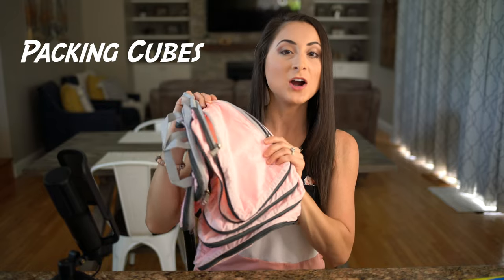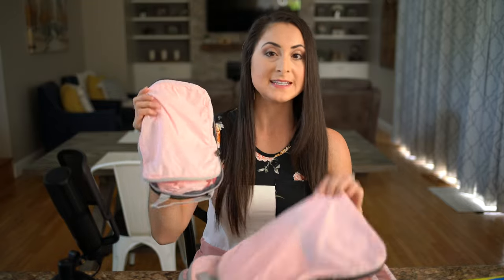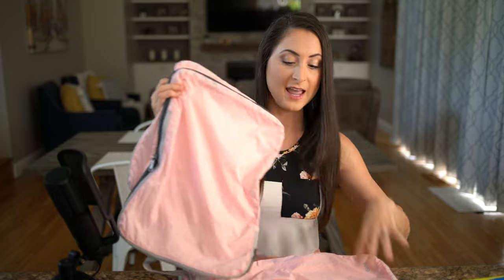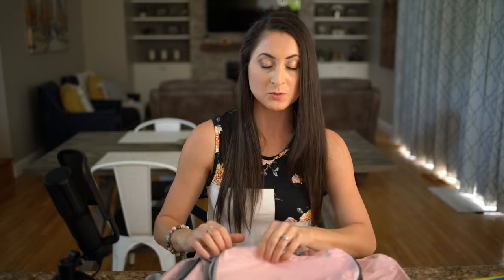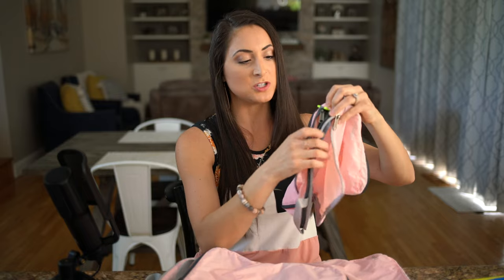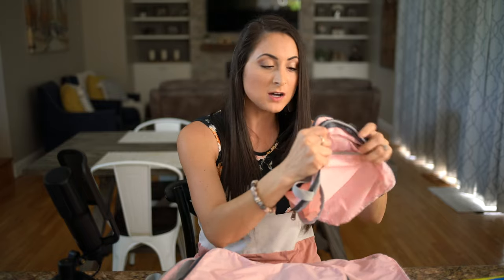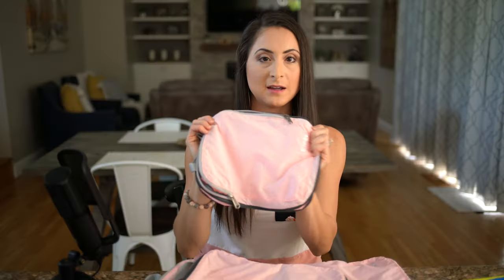The next item our family loves for staying organized is packing cubes. Each of us has our own set in our own color, and they come in different sizes — this set has four different sizes. We can separate pants, shirts, shorts, socks, whatever it may be. We use the roll method, rolling items up small and packing them in each bag, then compressing with the second zipper. On the cruise, you don't even have to unpack — just stick it in the drawer already organized.